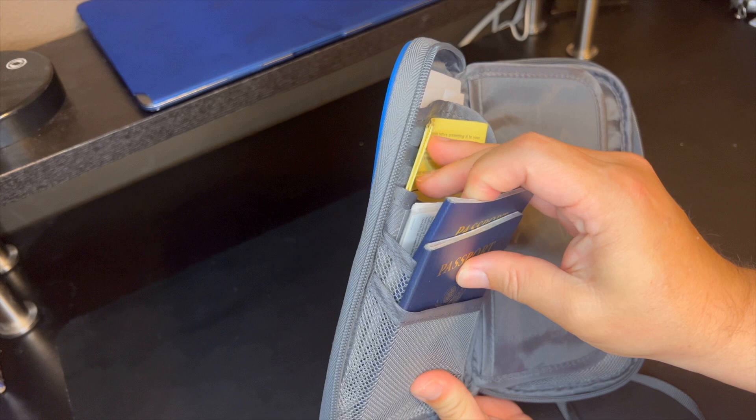When you first open it, you have multiple passport holders on the side along with vaccine card holders. There's a space here for documents — just a heads up, if you have 8.5 by 11 paper you're going to have to fold a little bit, but it's not a problem. You also have a convenient clear section if you want to put your boarding pass in there.